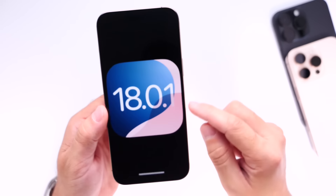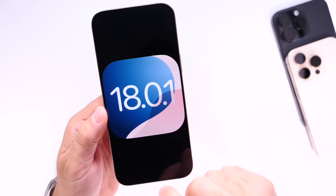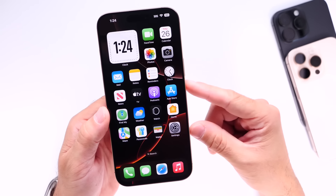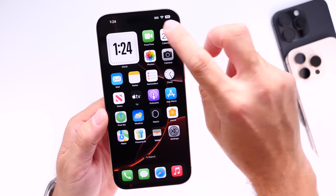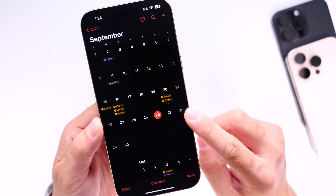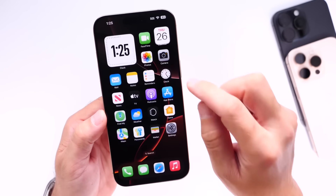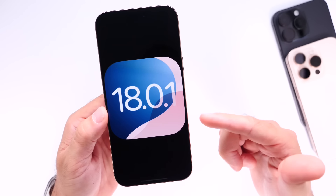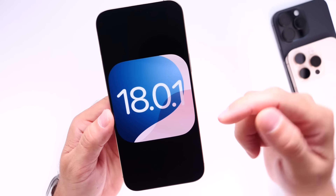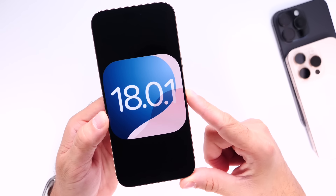In terms of release dates, every time Apple tests these minor bug fix updates, we see analytics activity on MacRumors and 9to5Mac a few days before release. Apple could release it at any moment — even as soon as Friday, September 27th. At the latest, we should see iOS 18.0.1 in the first week of October. If you've had issues I didn't mention, let me know in the comments below.